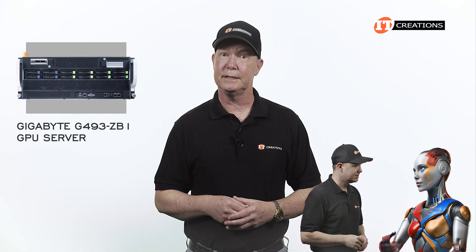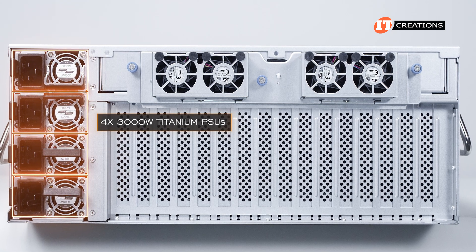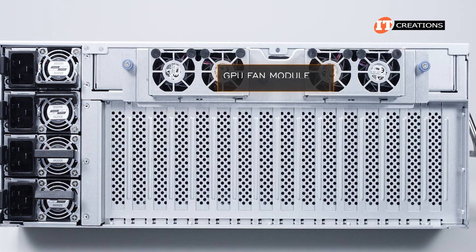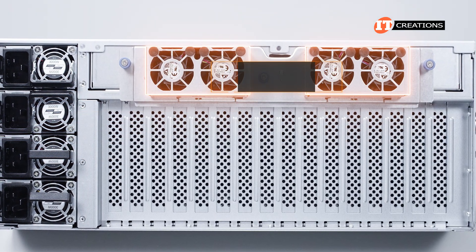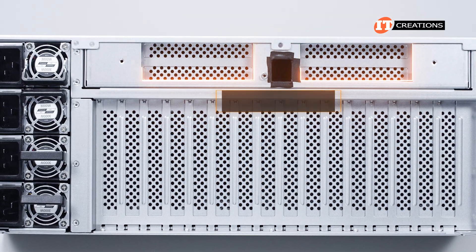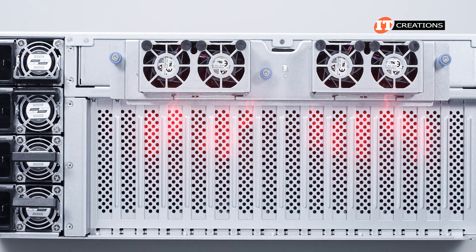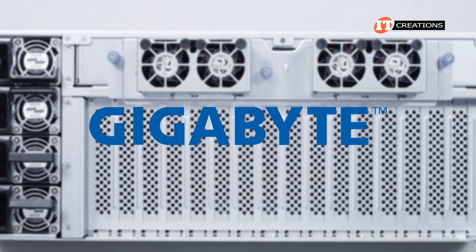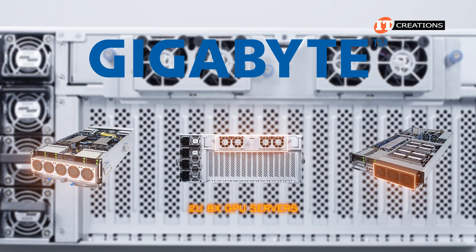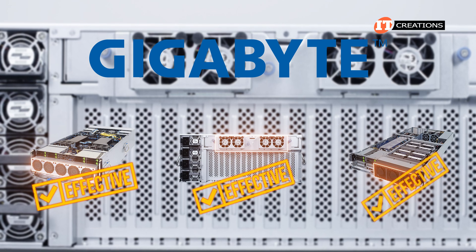Around the back of the system, there is a column of four stacked 3,000-watt titanium power supply units offering 3+1 redundancy. Then on top, a GPU fan module with two dual fan cages bolted to the outside of the chassis. Those fans are for two x16 PCI slots with a horizontal connection. That GPU fan module may be lacking in design intent, but it's definitely effective for heat removal.